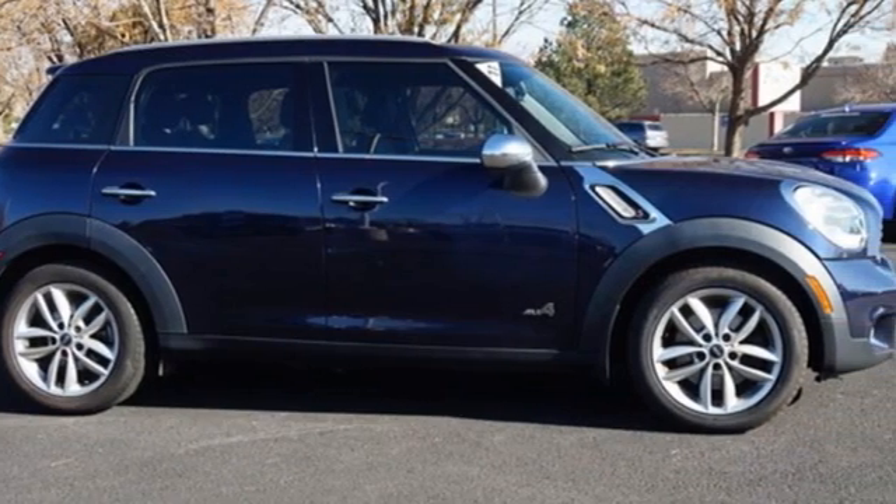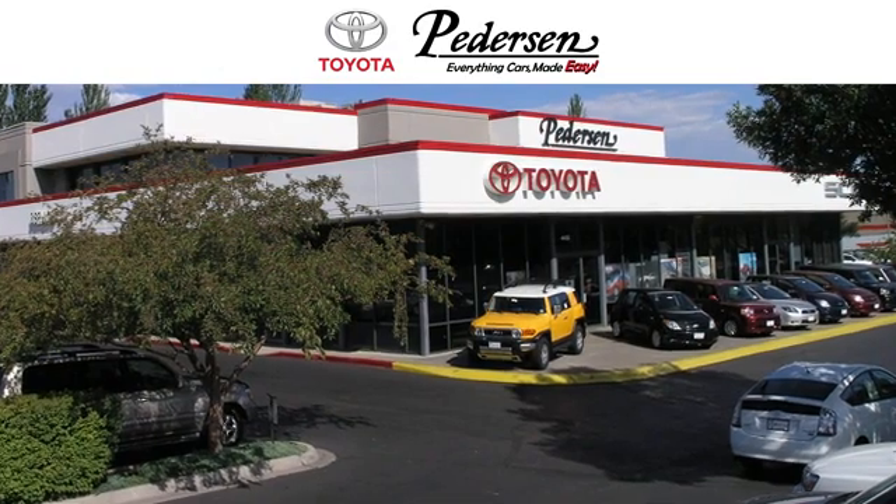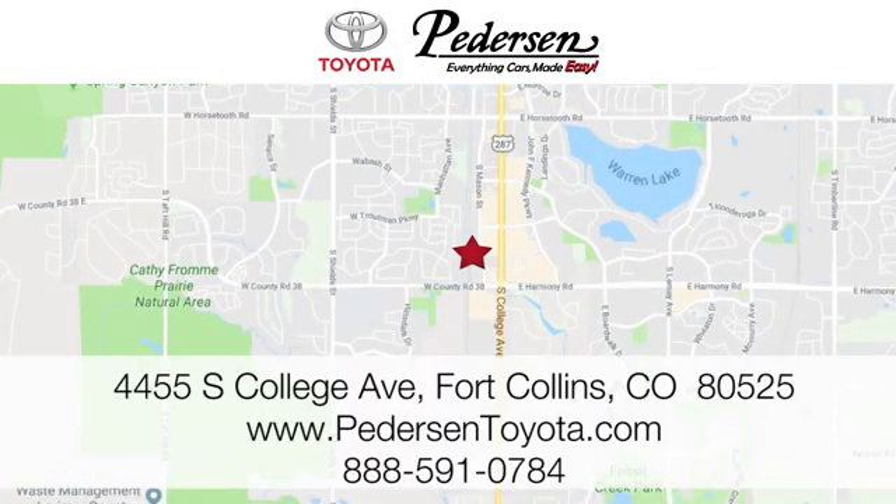There's even more to see in person. Take it for a test drive today. Call, click or visit us today. We're conveniently located at 4455 South College Avenue in Fort Collins, Colorado, or online anytime at petersontoyota.com.